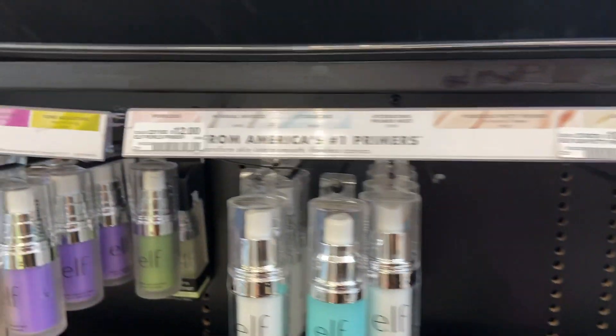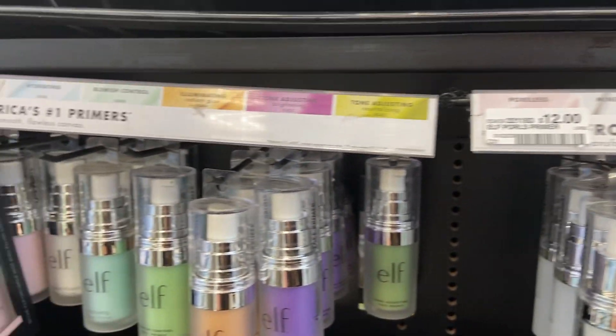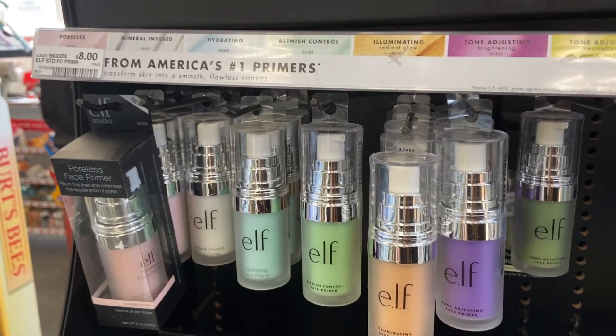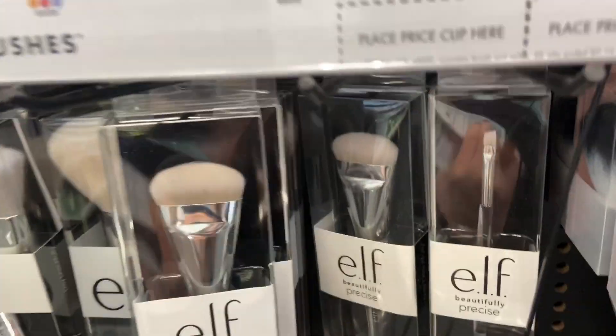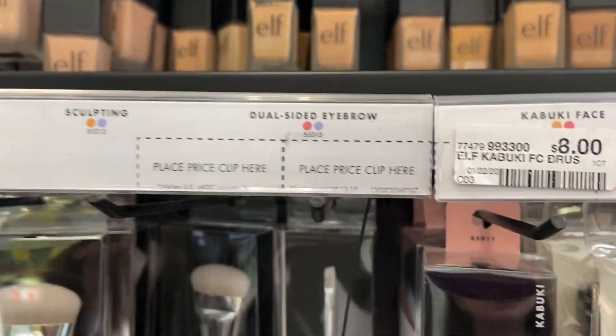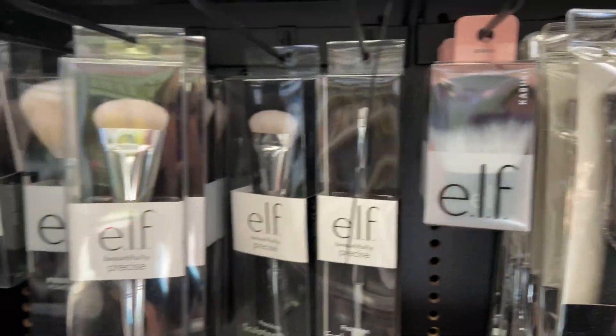When did ELF makeup get so expensive? $12? Those used to be like $8. That's why those used to be like $5. Look at the brushes. $8 — since when?